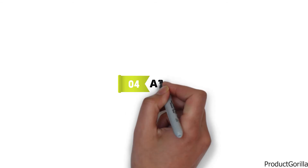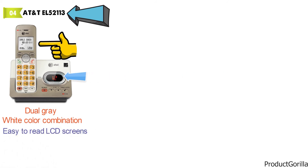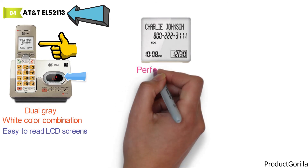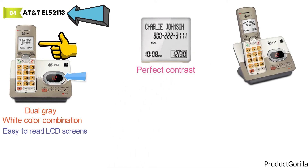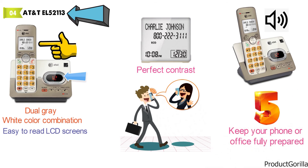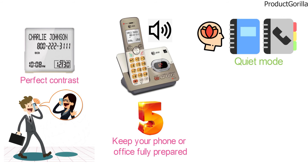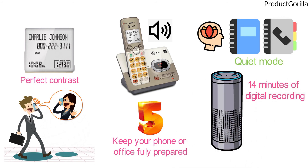At number 4 we have the AT&T EL52113. Here is another offering from AT&T, and this phone and answering machine combo looks unique with the dual gray and white color combination. With the AT&T EL52113, you are getting one standard handset and charger that have extra easy-to-read LCD screens that are backlit. The background is white while the text is black to give you the perfect contrast. This handset and base offer enhanced speakerphone capabilities, so you will always be able to hear and be heard by the person on the other end. It can also be paired with up to five other handsets to keep your home or office fully prepared. You will also get a 50 name and number directory to customize, as well as an included quiet mode for peace of mind. With extra long battery life and 14 minutes of digital recording, this is a great buy for the price.